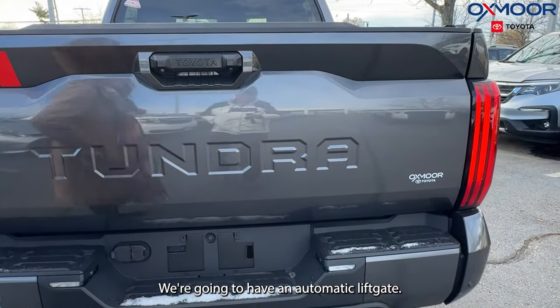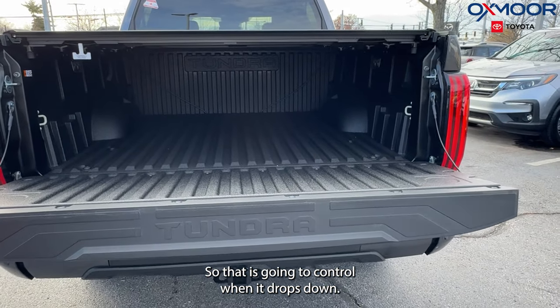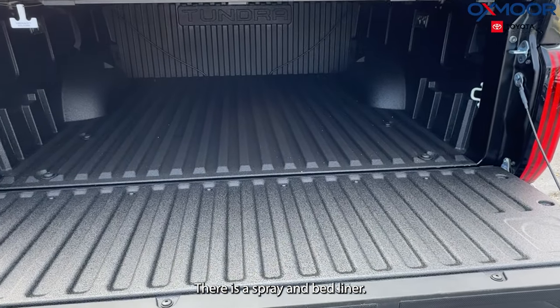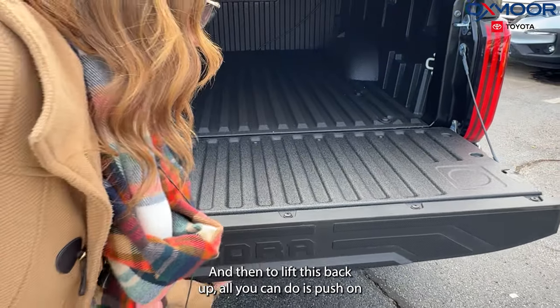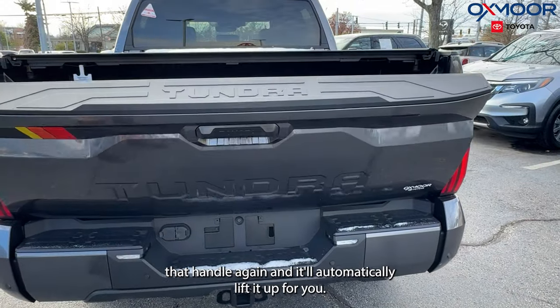This is going to have our tow hitch. We're going to have an automatic liftgate, so that is going to control when it drops down. There is a spray-in bed liner. And to lift this back up, all you do is push on that handle again and it will automatically lift it up for you.